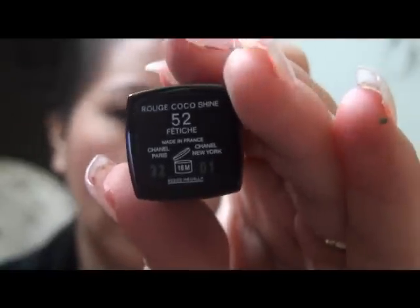Hi guys, today I want to show you the Chanel Rouge Coco. They're supposed to launch it tomorrow in the United States, and this is what it looks like. It's a really, really pretty Chanel lipstick color, and I've got this on my lips today — let me bring it closer.